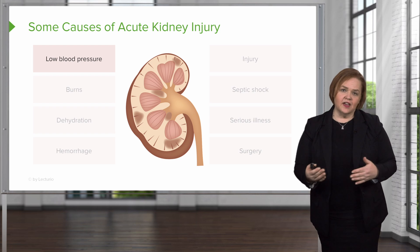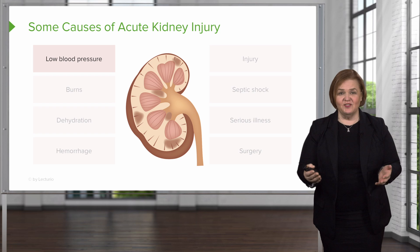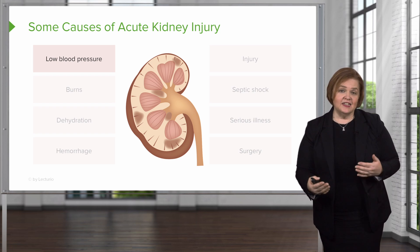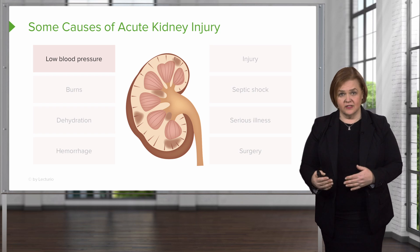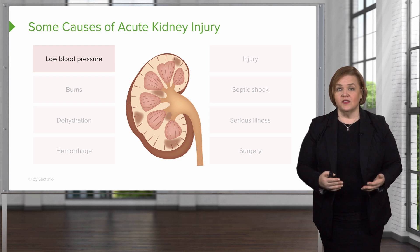When I went into the hospital, mine was reversible because all I needed was a lot of IV fluids. Once I had several liters of fluids, my kidneys responded. I don't suffer from chronic kidney disease because I had great nurses that caught it quickly and we dealt with it.